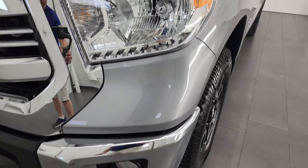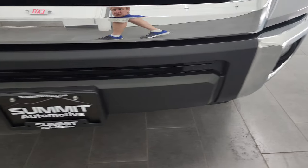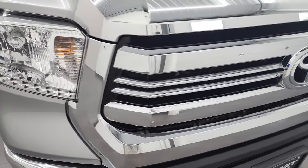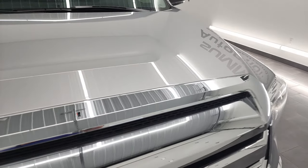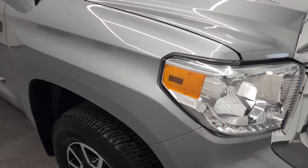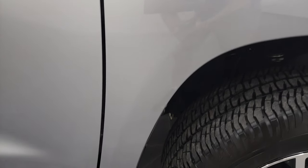Headlight lenses are nice and clear and it does have the factory fog lights. Front bumper is in excellent condition — no major dents or dings, and it does come with the chrome-trimmed grille. The hood is in very nice condition as well. The passenger side front fender has no major dents or dings.